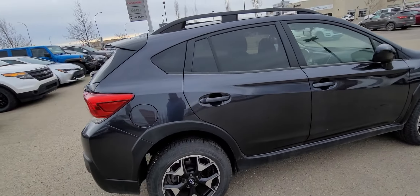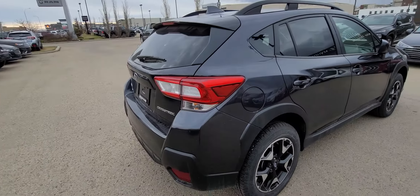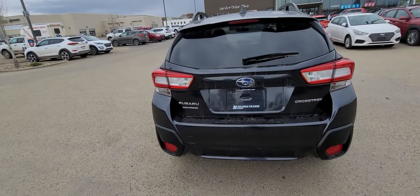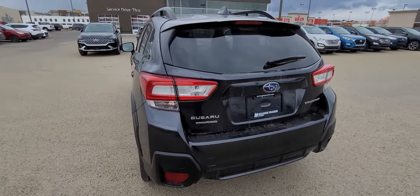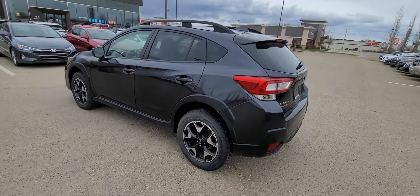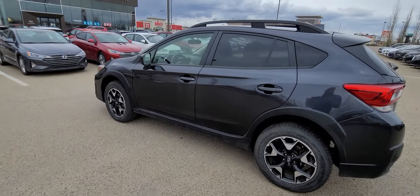These fun little hatchback SUVs are quite something else. Not only do they have very unique styling, they have Subaru's symmetrical all-wheel drive system. What that means for you is you're not gonna get stranded anywhere with the weather, the snow, the conditions — this is gonna get you through that here in the peace country.